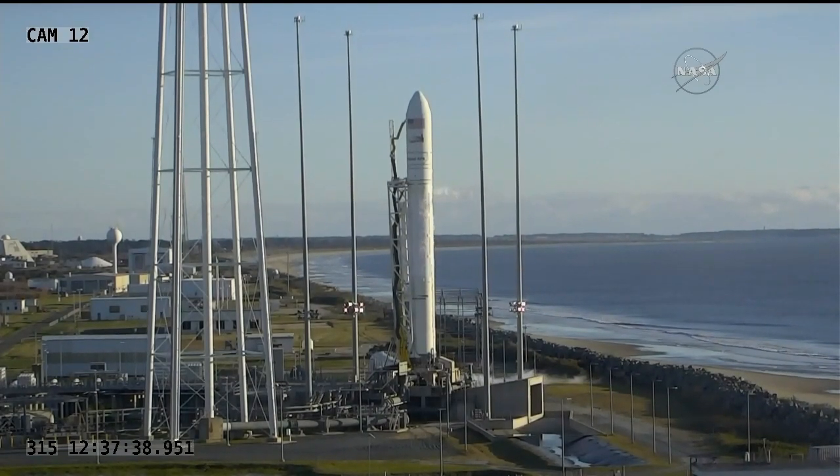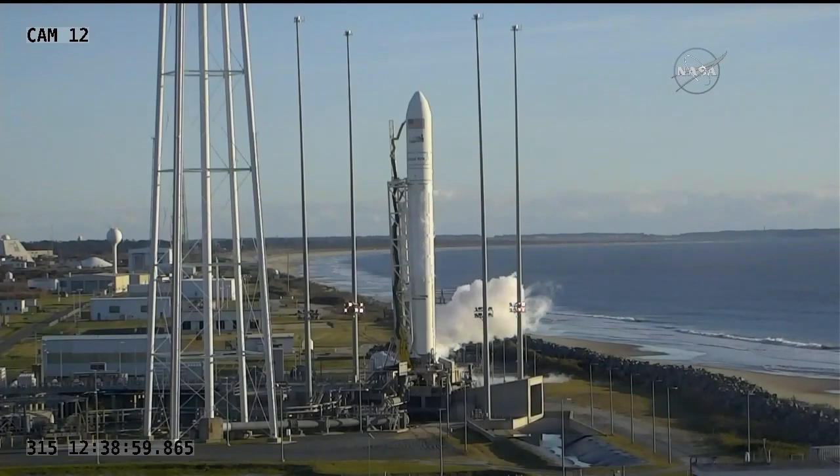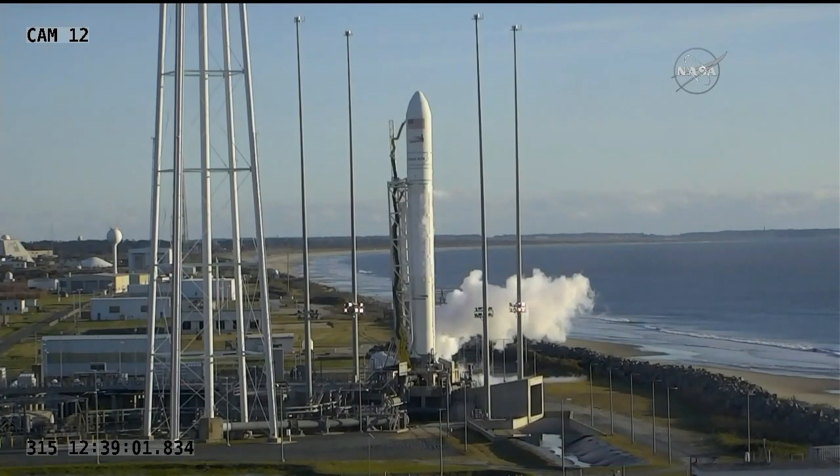We'll listen in as they work through their steps to back out of the preparations for a launch. So Amanda, what are the teams on the ground doing now that we do have that scrub declared for today?